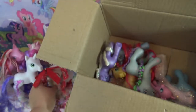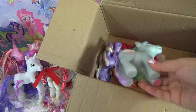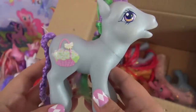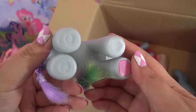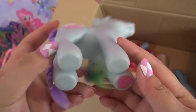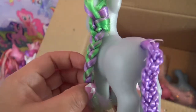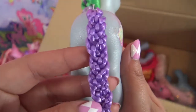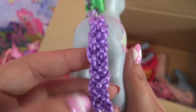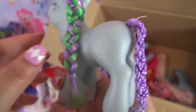Let's see who else is in the box - this one's name is Dainty Daisy. Oh, so so pretty! I love it. Green and purple hair - look at the braid on her tail, it's like two different braids and then they've intertwined them. That is really cool!